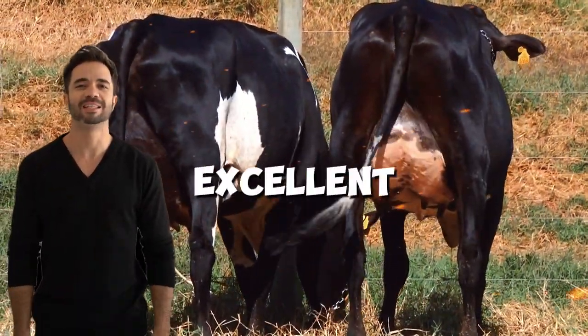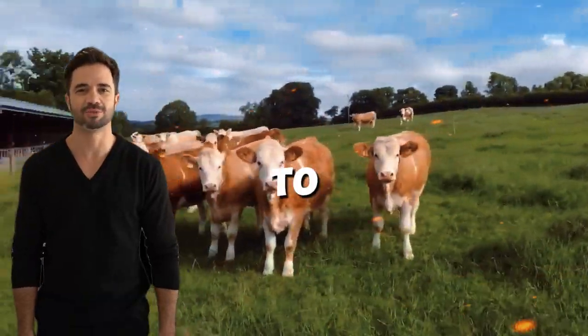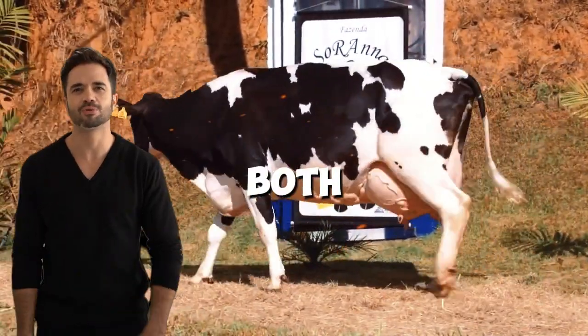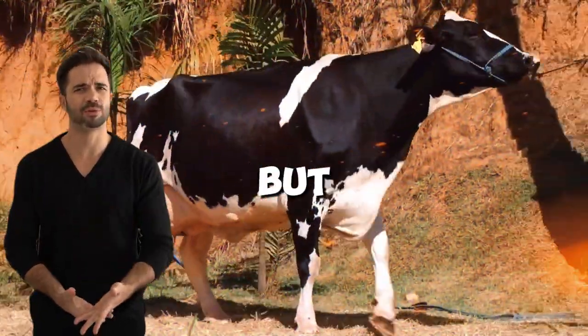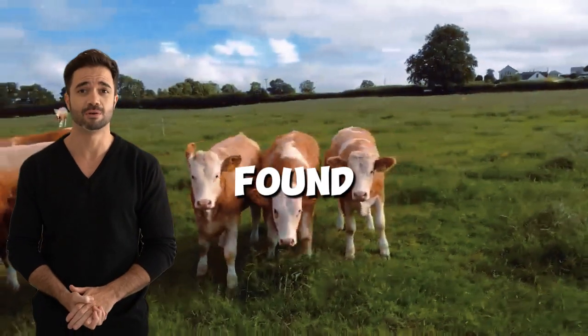By combining the excellent milk production capacity of the Holstein with the Simmental's ability to adapt to different climates and forage types, offspring that excel in both milk and meat production are achieved. This hybrid not only achieves great yields but also easily adapts to the conditions of the land and environment in which it is found.